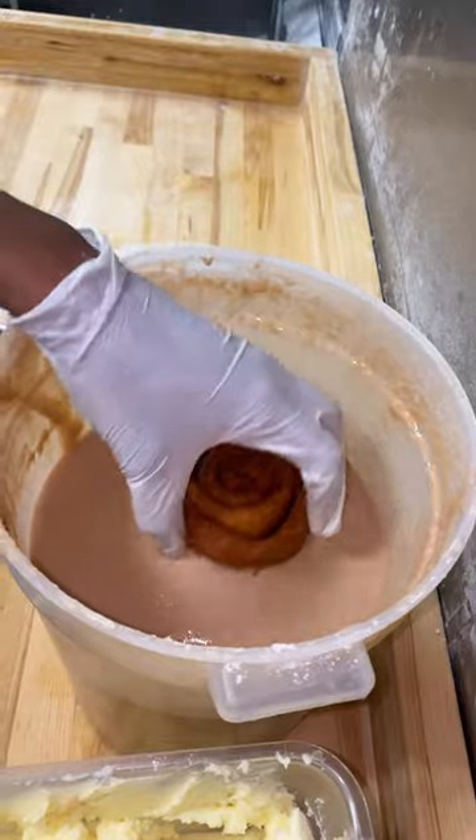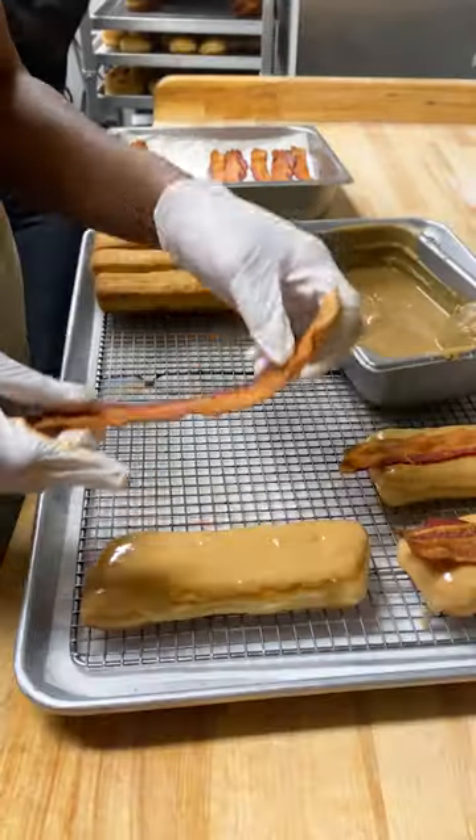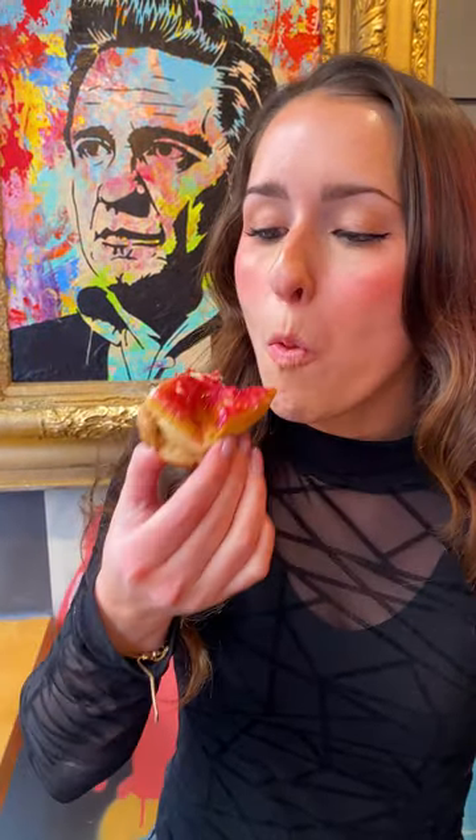We operate more like a restaurant. We always bring creativity and innovation to the process. We take inspiration from food and cocktails for our flavors, so I think they're a little bit more an adult donut.